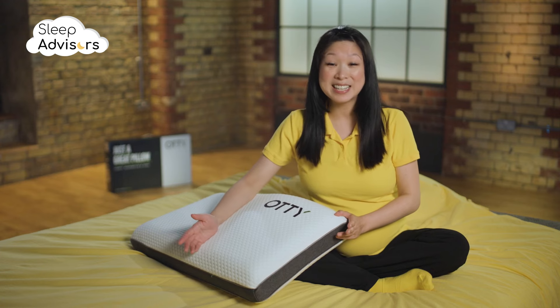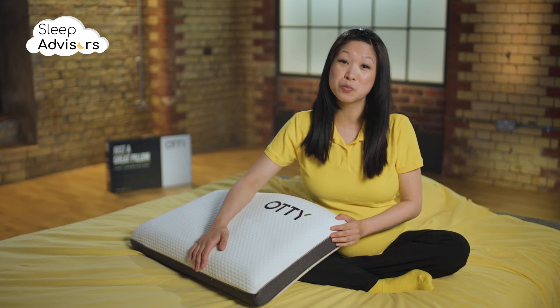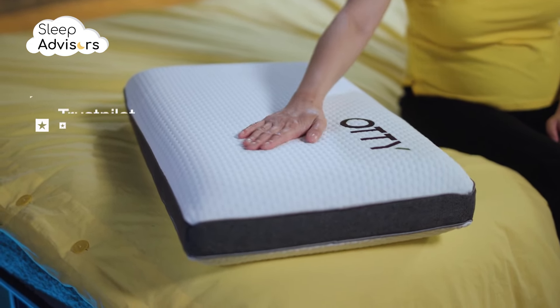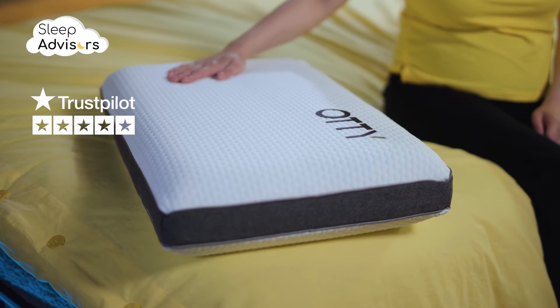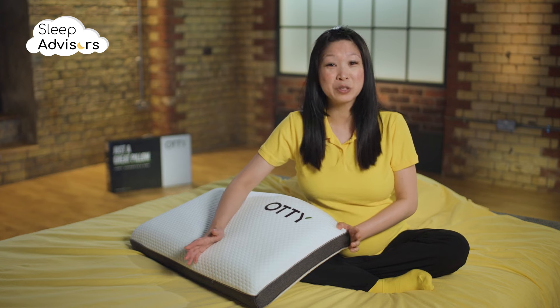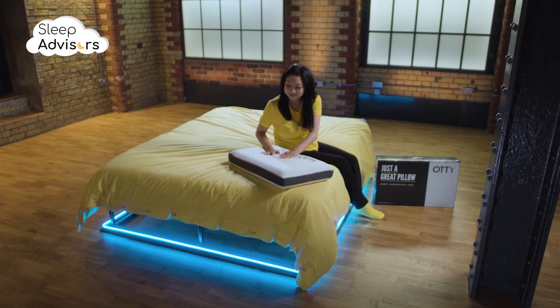Ottie was founded in Leeds in 2016 and quickly established themselves as one of the UK's most reputable manufacturers. Their high quality products have been well received, with well over 80% of them earning a 5-star Trustpilot rating. They've won multiple awards and rave reviews from Real Homes, The Good Housekeeping Institute, and the National Bed Federation.